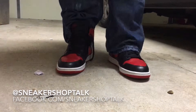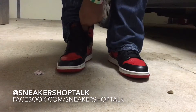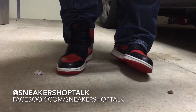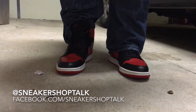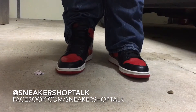Alright, today is day 25 of the 45 Days of Air Jordans — the 2001 Air Jordan 1 Retro in the black and red colorway. Thanks everyone for watching, and I'll be back with day 26 tomorrow, so stay tuned to see what I pull out next. Thanks again for watching — peace.